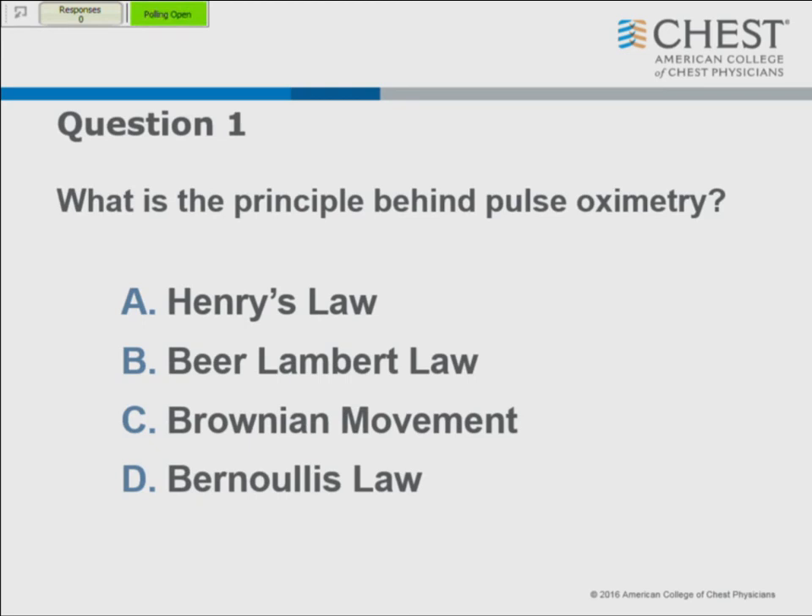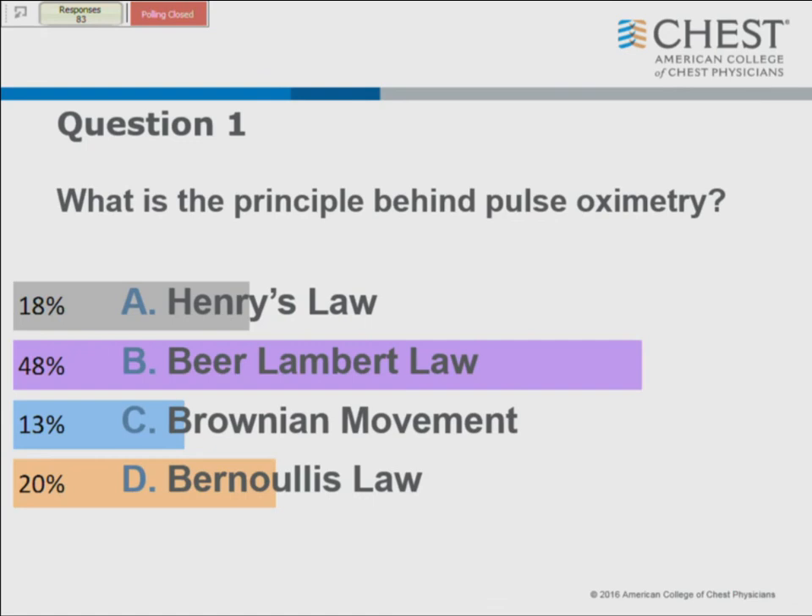What is the principle behind pulse oximetry? You can go back to Dr. West - his lectures on YouTube are quite fun with the British accent. The vast majority of you got it: it's the Beer-Lambert Law. Bernoulli's Law we'll talk about a little later, and Henry's Law has to do with gas exchange. So let's look at what happens with pulse oximetry.